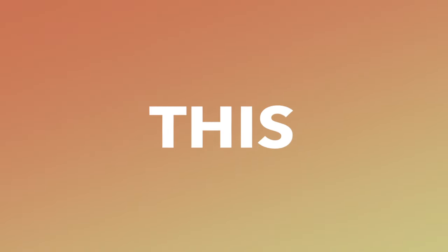And if you are enjoying our content, please like this video and subscribe to our channel, as this massively helps us grow.